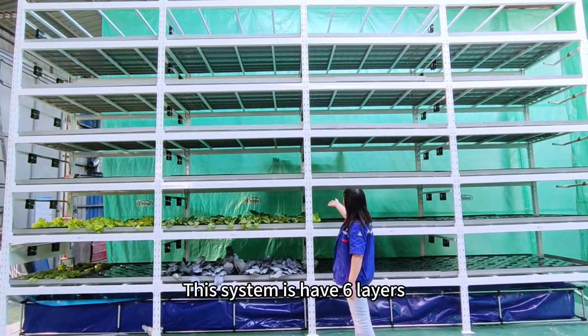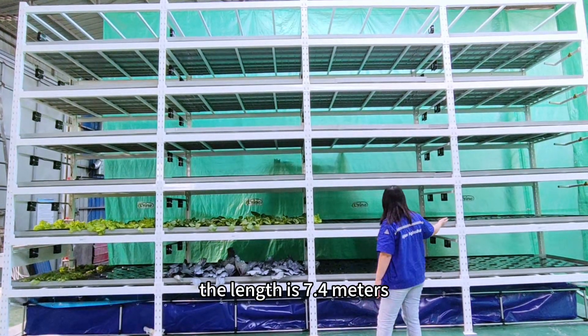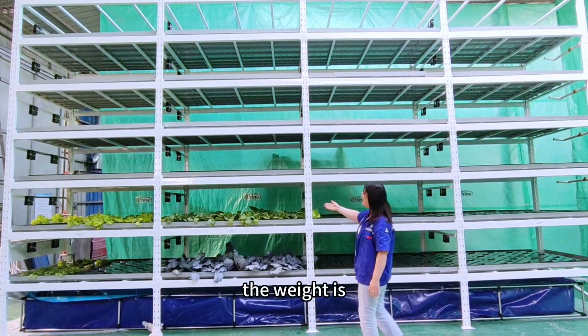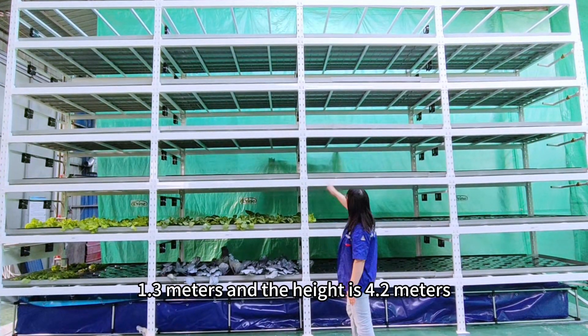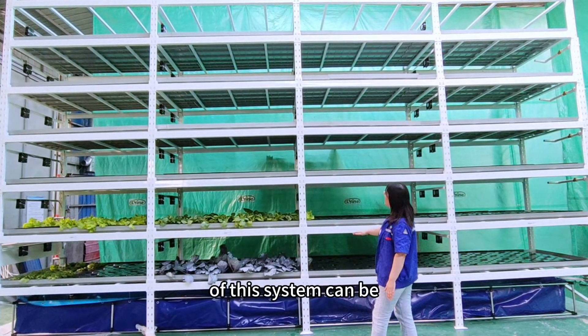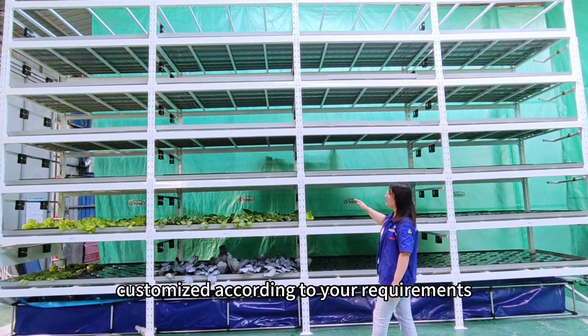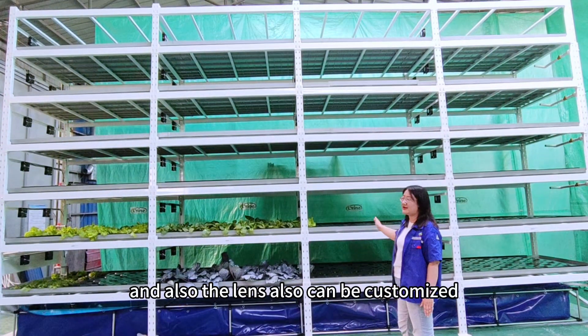This system has 6 layers. The length is 7.4 meters, the width is 1.3 meters, and the height is 4.2 meters. The layers and the length of this system can be customized according to customer requirements.